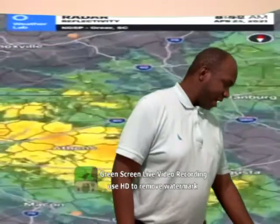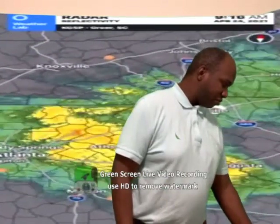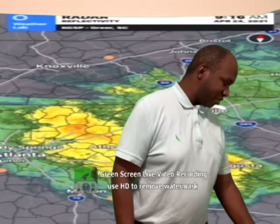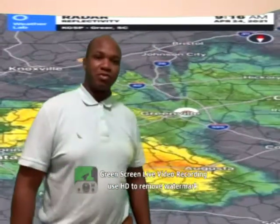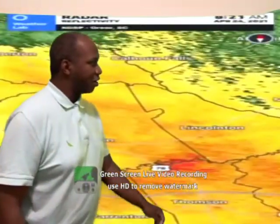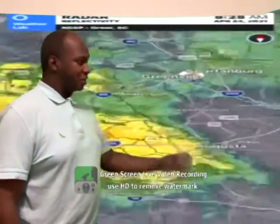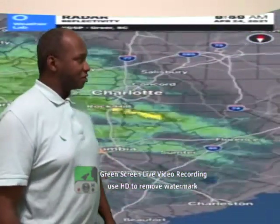As we pan out, we're still showing you some showers and storms that are moving through parts of Monroe at this point in time. These showers will continue pushing through. As you can see on the Vinchas SkyMax Doppler Radar, we've got rain showers coming up into South Carolina — some very moderate to heavy rain showers there.